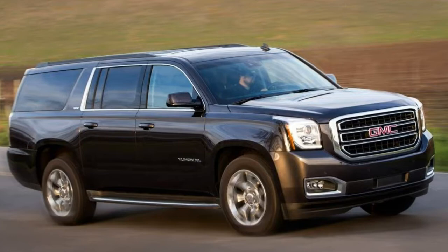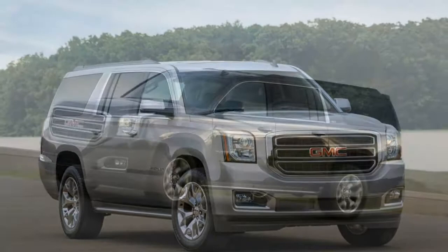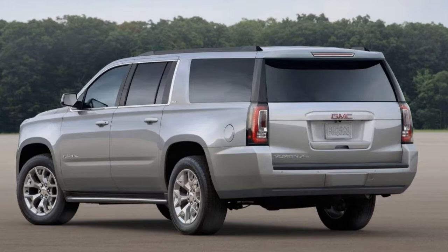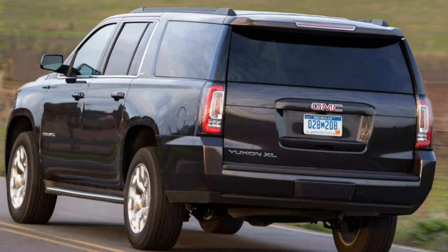The smaller Yukon is covered in a separate review. The SLE base trim starts with a 5.3-liter V8 engine — 355 horsepower, 383 pound-feet of torque — paired to a six-speed automatic transmission. Rear-wheel drive is standard; four-wheel drive is optional. Standard SLE features include 18-inch alloy wheels, fog lights, side steps, roof rails, front and rear parking sensors, automatic wipers and a trailer hitch receiver with a wiring harness.